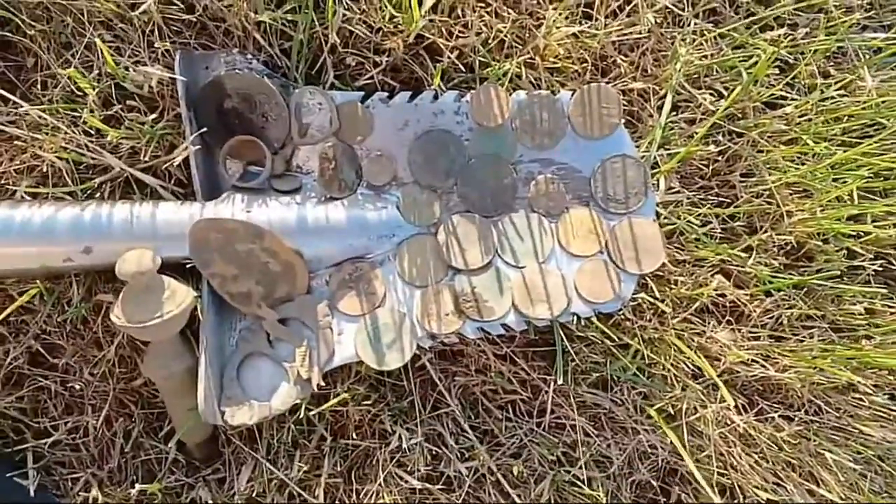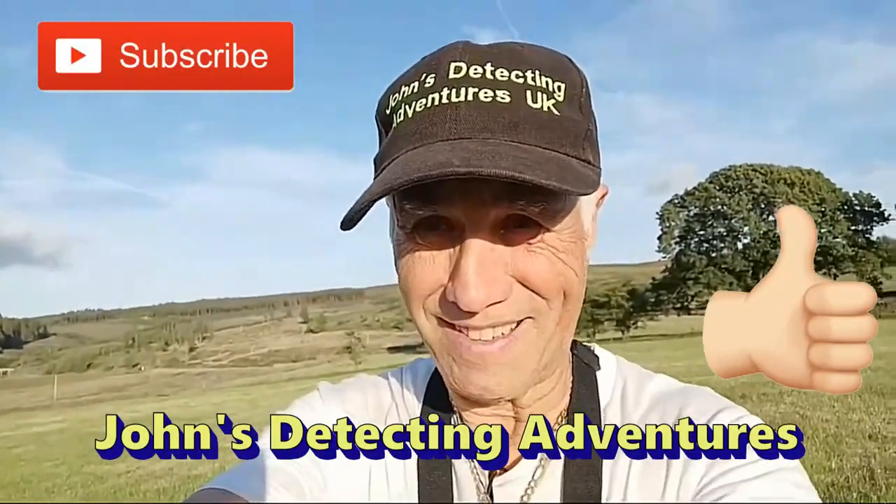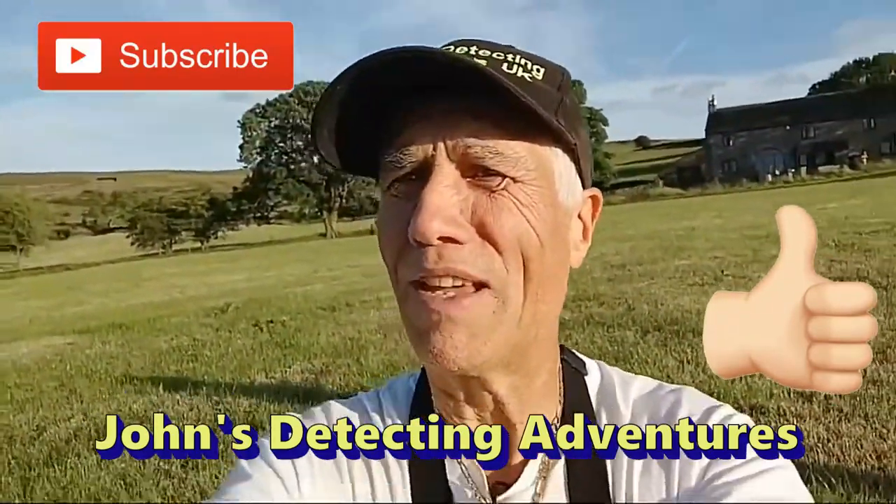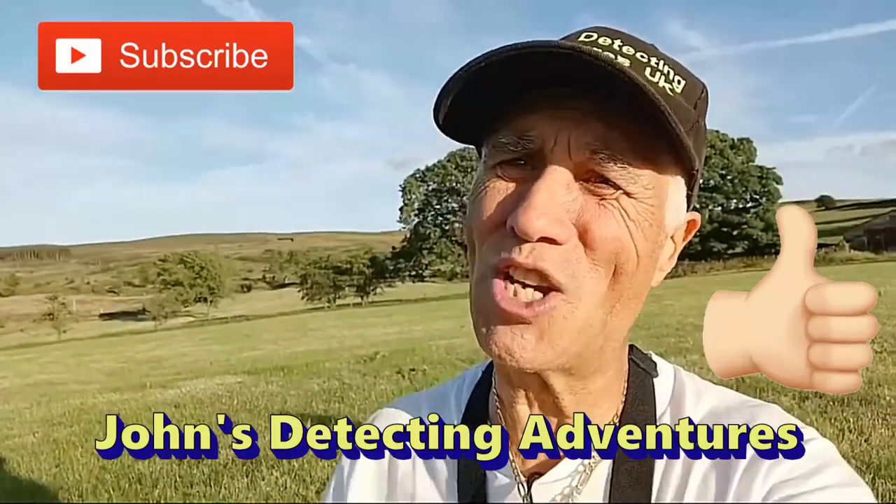Interesting day and we're gonna probably come back to a different field. I don't think I'll be doing this field - not much here. So we're gonna say bye for now then guys, and we'll catch you on the next adventure.